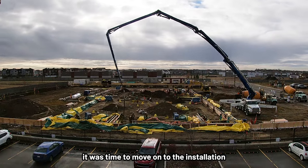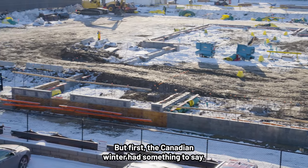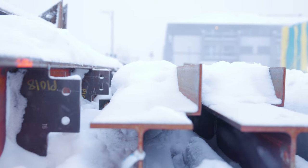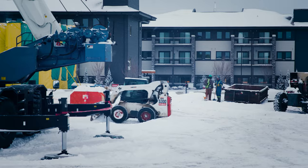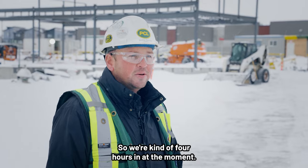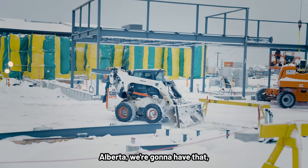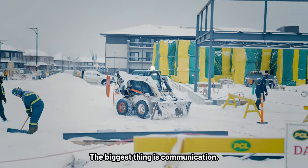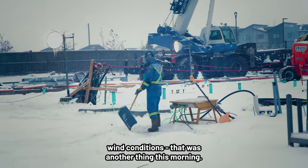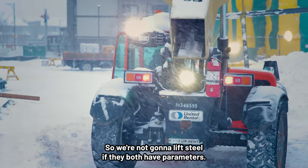Once the underground structure was completed, it was time to move on to the installation of the metal framework and the above-grade finishes. But first, the Canadian winter had something to say. We've been clearing snow since 6:30 this morning, so we're about four hours in. Throughout the winter in Alberta, we're going to have that and we just have to navigate. The biggest thing is communication — we're always looking at the forecast wind conditions. We made sure to look at the forecast, as we're not going to lift steel if conditions exceed parameters.